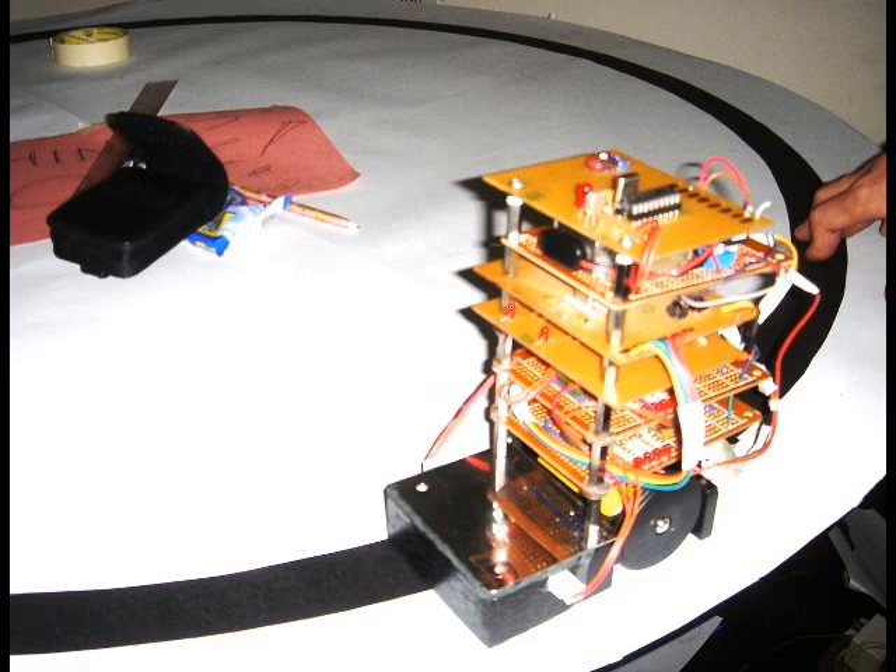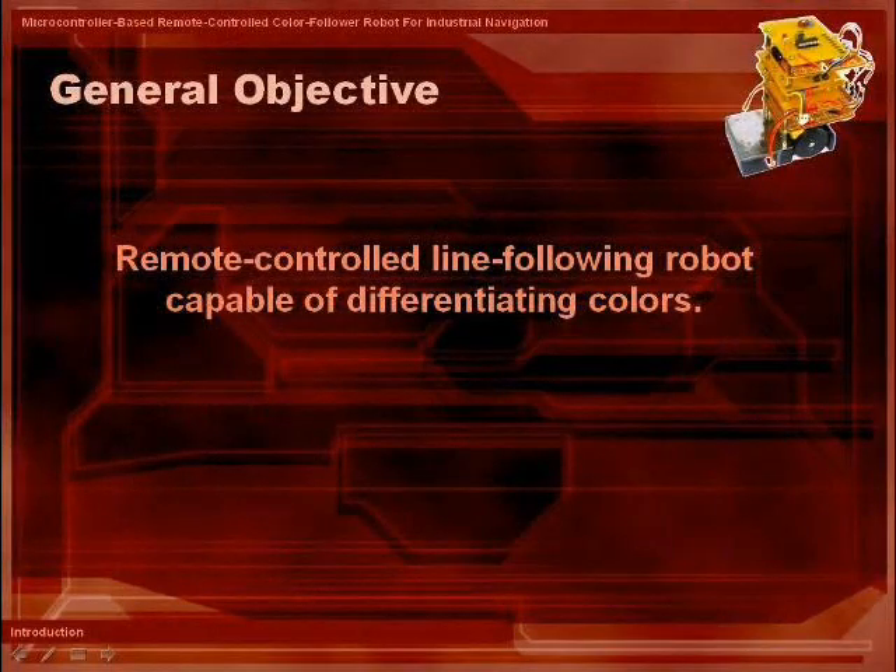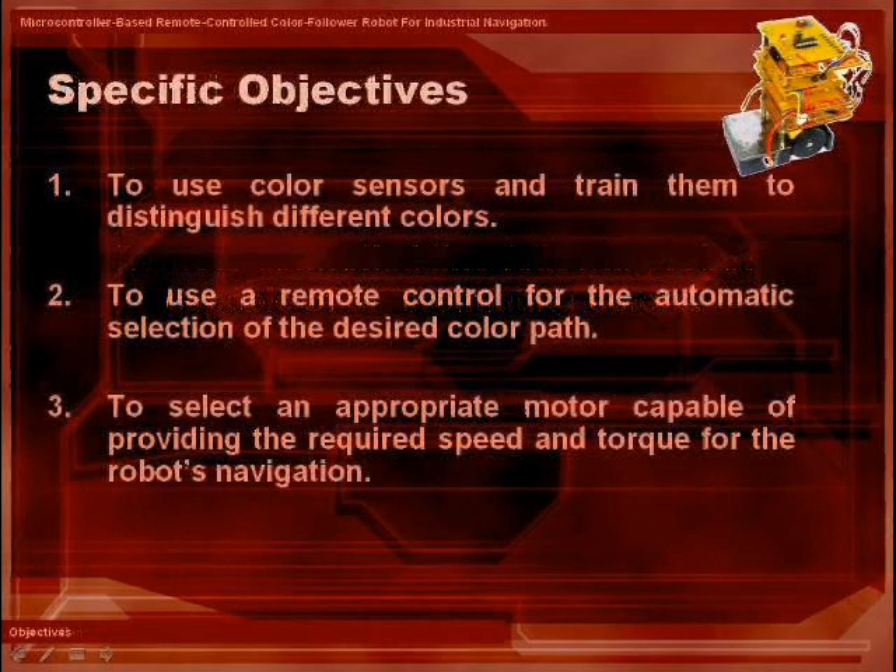Practically speaking, industrial robots and machines are usually big since they perform tasks that are way too difficult for humans. Our main goal in this project study is to develop a remote-controlled, line-following robot that will be able to detect different types of colors. It will be utilizing sensors, specifically light sensors that will be trained to detect particular colors.